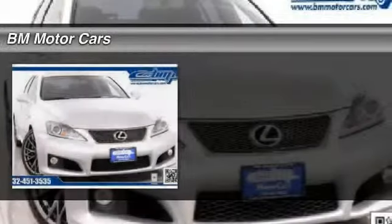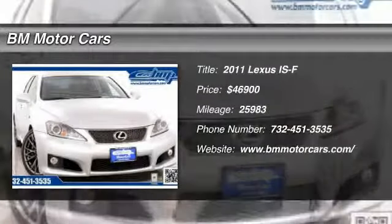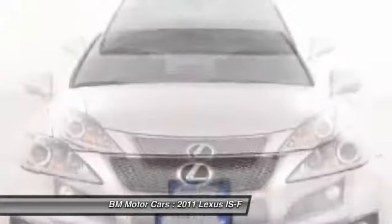The 2011 Lexus ISF, employing both conventional port and direct fuel injection, delivers 0 to 60 miles per hour in an astonishing 4.6 seconds.